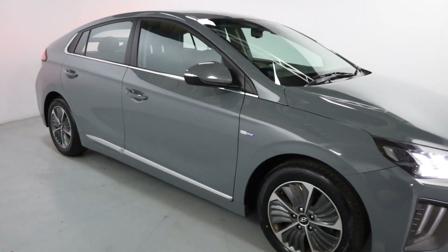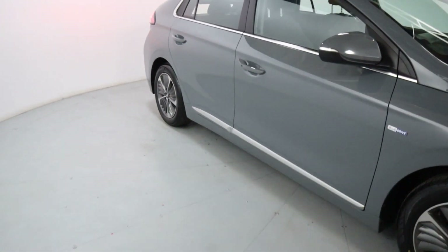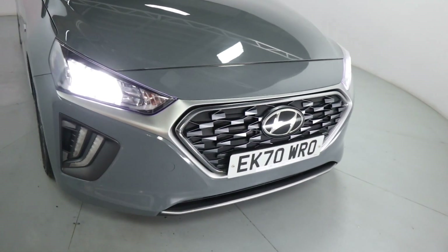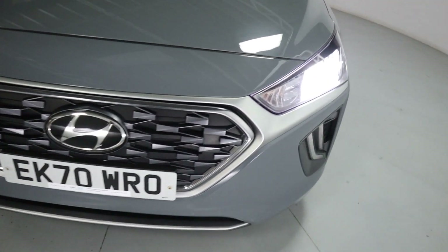A lovely vehicle finished off in flat grey with chrome accents on the doors. Around the windows you've got the polished face wheels and a brushed silver piece spanning across the front bumper with the chrome grille surround.